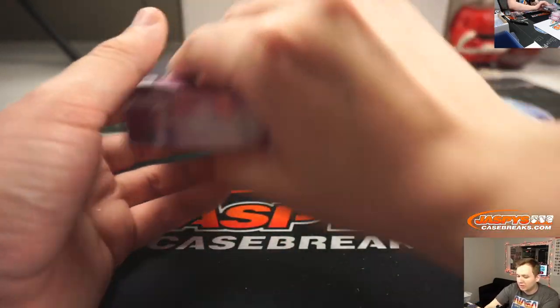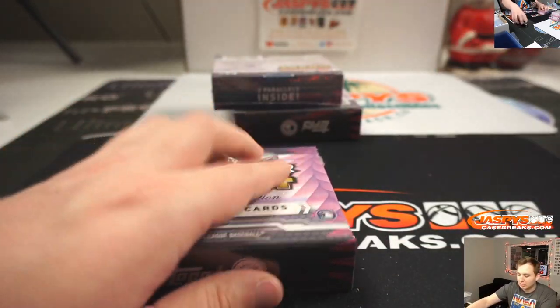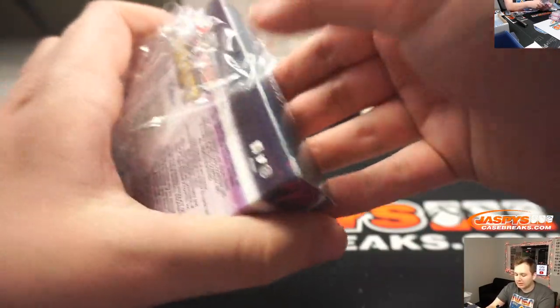That's it for that box. Remember, all the cards ship, so if you see one of your base cards it'll be mailed to you.